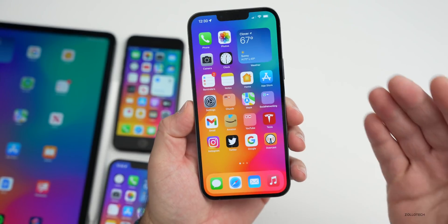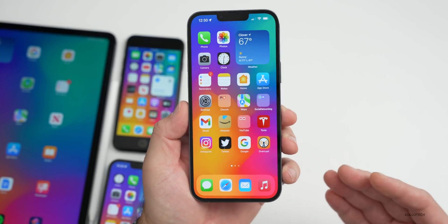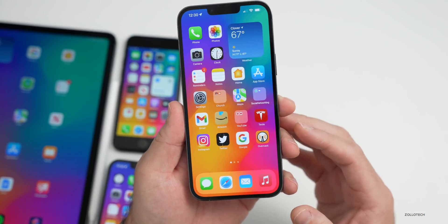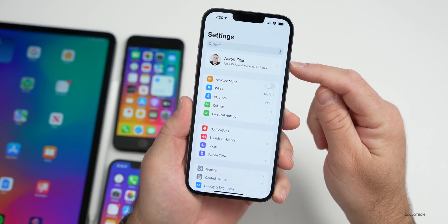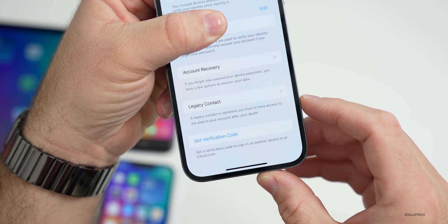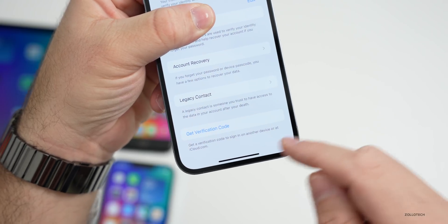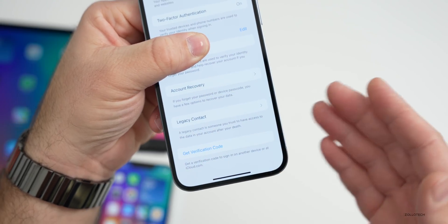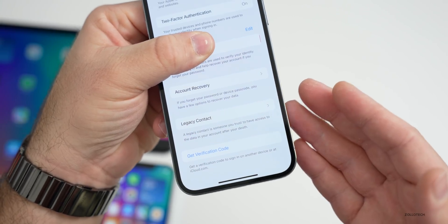First, let's talk about some changes in iOS 15.4 beta 2. They've actually removed something — a small feature related to iCloud.com. If you go into Settings, tap on your name at the top, then Password and Security, previously there was an option to access iCloud data on the web. It's no longer there — you can't turn it on or off anymore. I'm not sure if it's coming back or if they'll just leave it on by default.